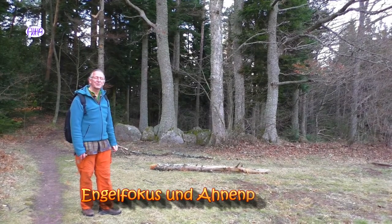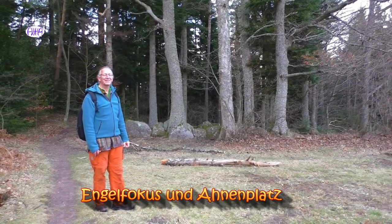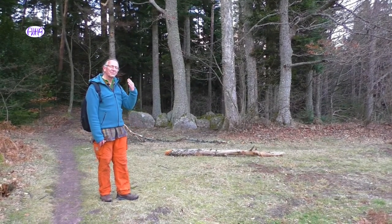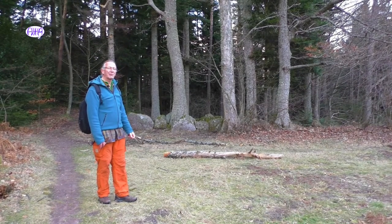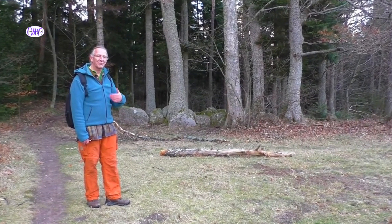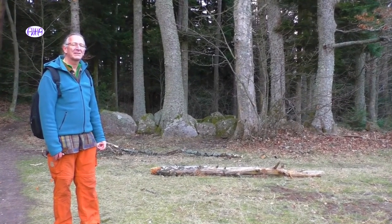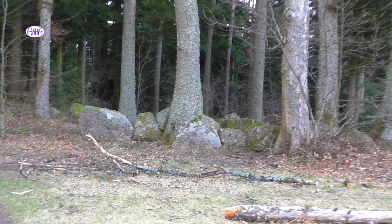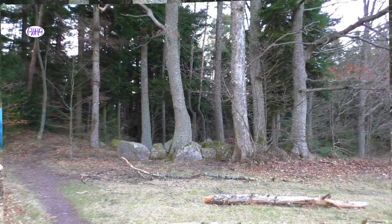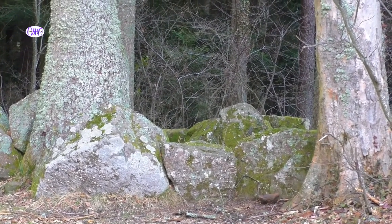Wir stehen jetzt auch an einem ganz besonderen Kraftort, wobei die meisten hier eher unscheinbar sind und die meisten Leute auch dran vorbeigehen, weil sie nichts um diese Kräfte wissen. Wir sind hier am sogenannten Engelsfokus. Das entspricht unserem Stirnchakra. Es ist aber auch ein Ahnenplatz. Das heißt, ich kann ganz intensiv in Kontakt mit den Ahnen treten – nicht mit den verstorbenen Verwandten, sondern wirklich mit den Ahnen. Und das Besondere an diesem Ort ist, dass man hier auch Seelenrückholungen und solche Dinge machen kann – der ideale Platz für Meditationen und Bewusstseinserweiterungen.